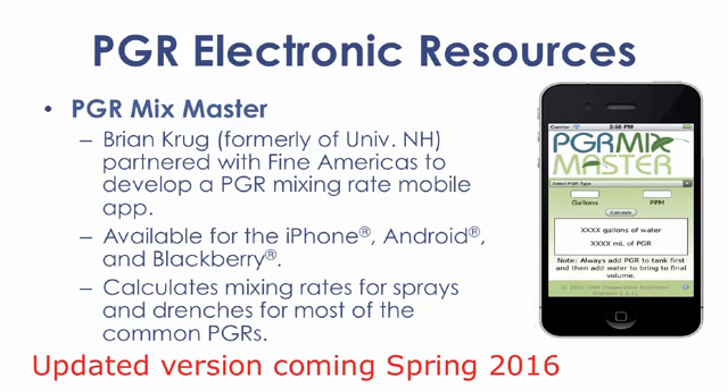Brian Krug developed the PGR Mix Master a few years ago as a phone app. The app calculated the mixing rates for sprays and drenches. Unfortunately, with the latest update of operating systems, it has made the app inoperable. The plan is to have an update of the app completed by the spring of 2016.